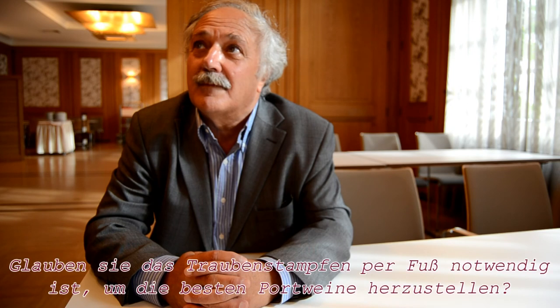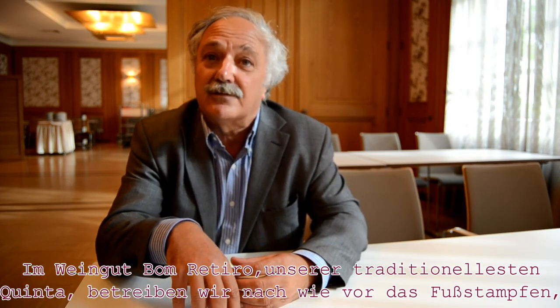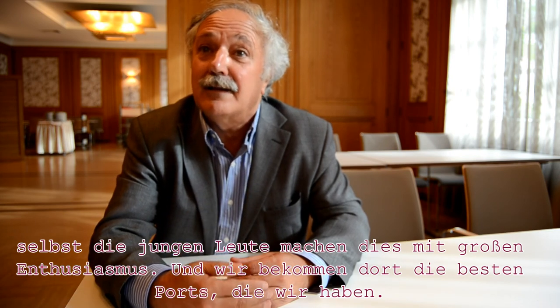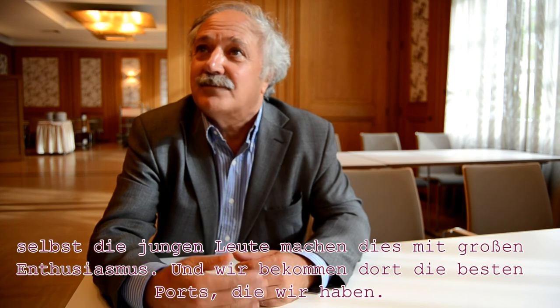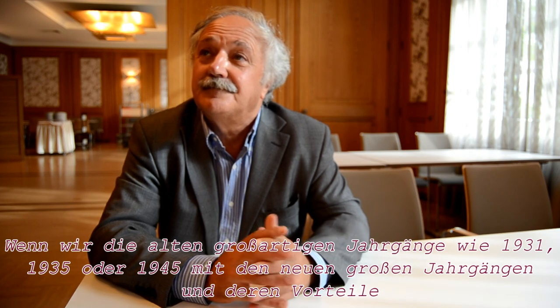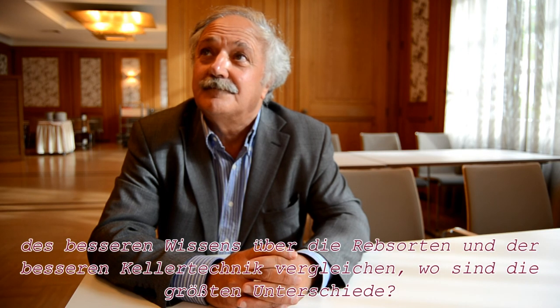Do you believe that 100% foot treading is necessary to make the best ports? Most of the new regions, like Mon Hatiro, which is near Pinhão, they are very happy too. Even the young generation, that I thought they didn't want to do it anymore — they come and they like it very much and they respect that. And that is how we get the best wine. If we compare the brilliant old vintages like 1931, 1935, or 1945 with the younger ports from great years like 1994 or 2003, with the advantages of better knowledge of the great varieties and the better techniques, what do you think are the most differences between these old very good vintages and the new very good vintages?